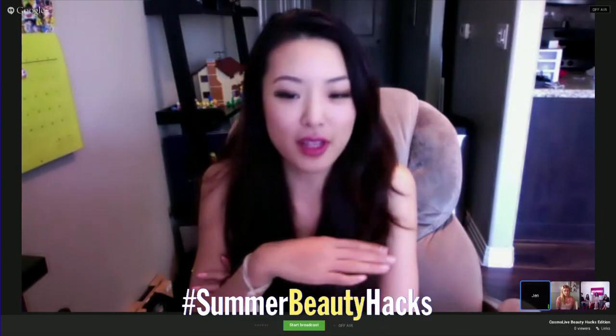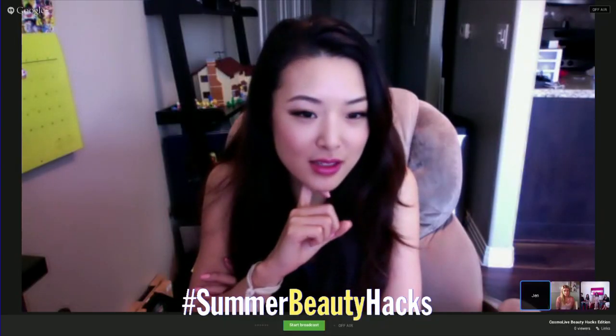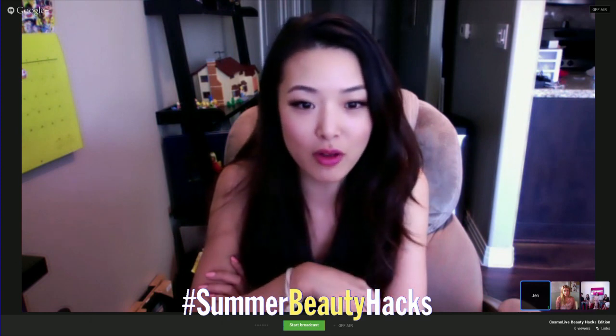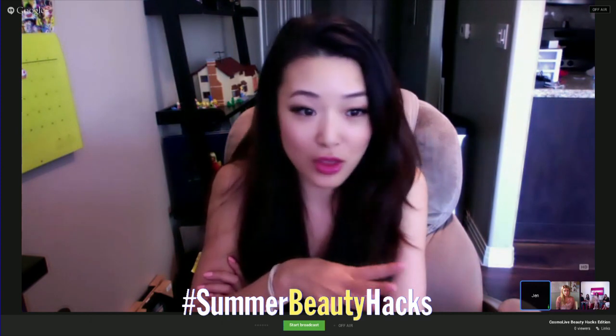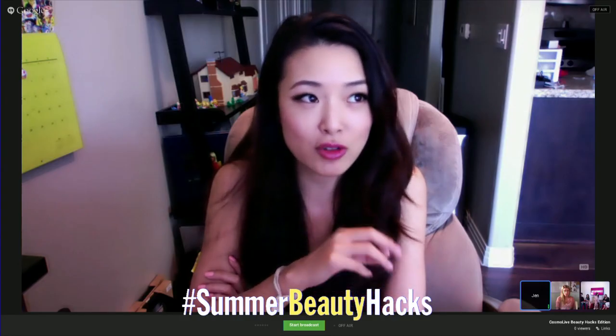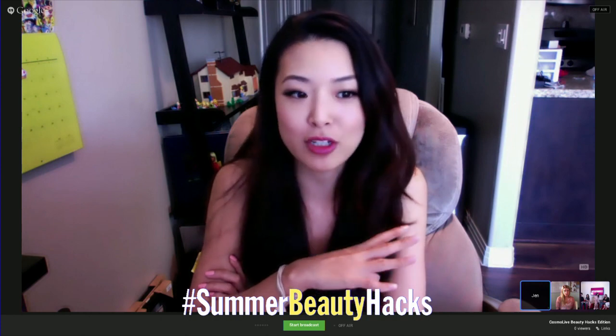So we're talking about summer beauty hacks today. When your skin breaks out, what do you do? What are some hacks for treating a breakout when the seasons change? There are two over-the-counter acne medicines that are the standard. You want to look for products that have salicylic acid — those work really well for people in their 20s and 30s. And then benzoyl peroxide is the other option, which is a little more drying but better if you have more severe acne.